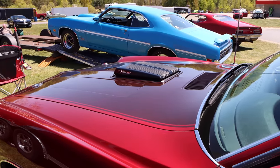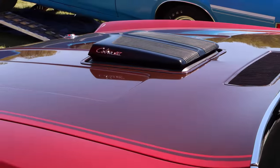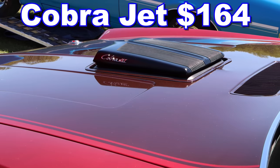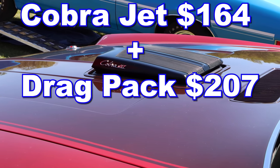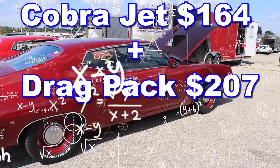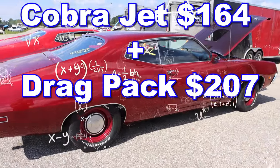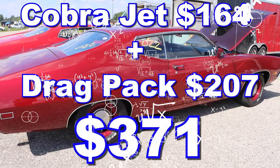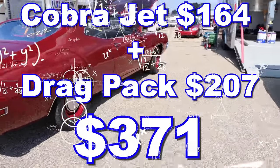So think about it — you got all those goodies for the low, low price of the Cobra Jet, which was $164, and the DRAGPACK with 4.30 gears was $207. If we do some simple math, you get a grand total of $371 for a Super Cobra Jet.